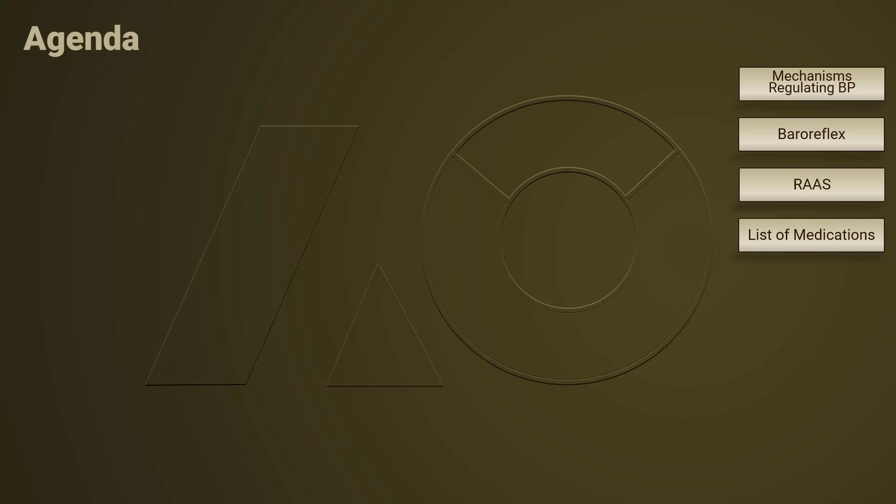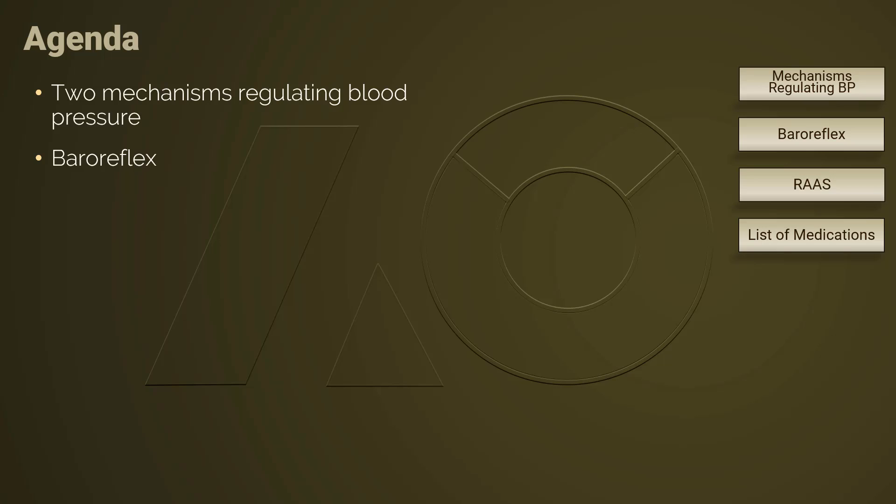In this lecture, we will briefly discuss the two blood pressure regulating mechanisms, baroreflex and RAS. Then, as we review each step in the RAS cascade, we tag various organs involved in RAS.